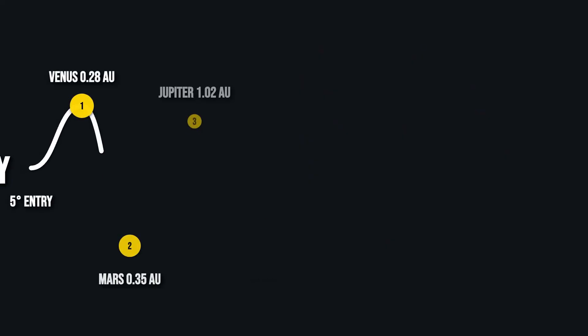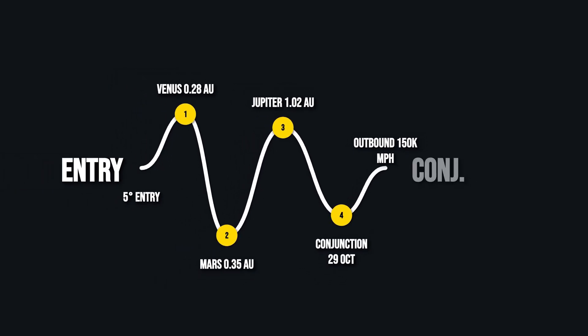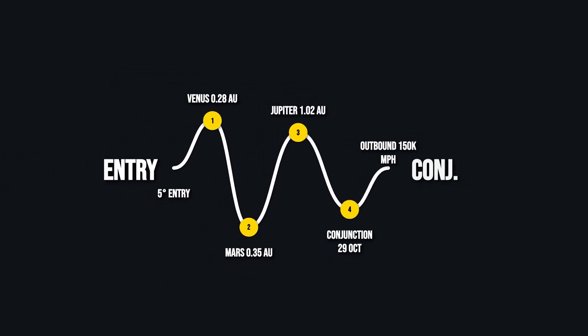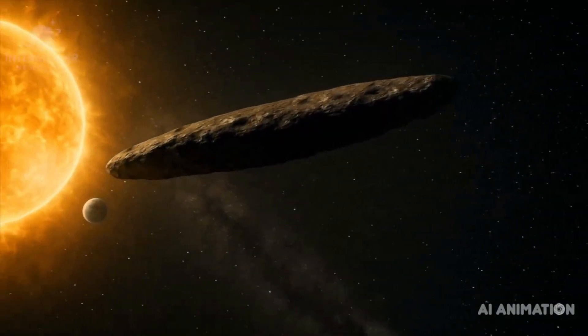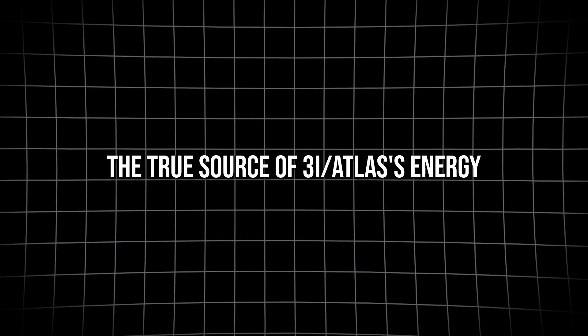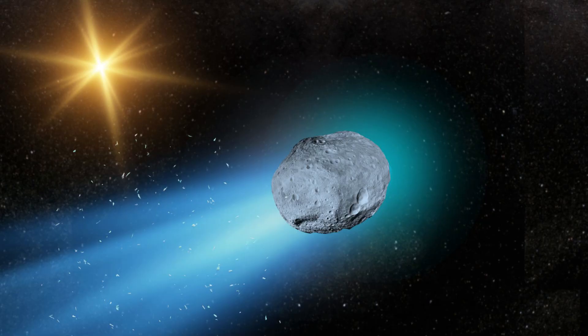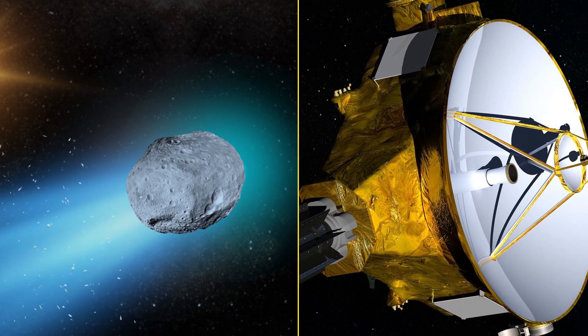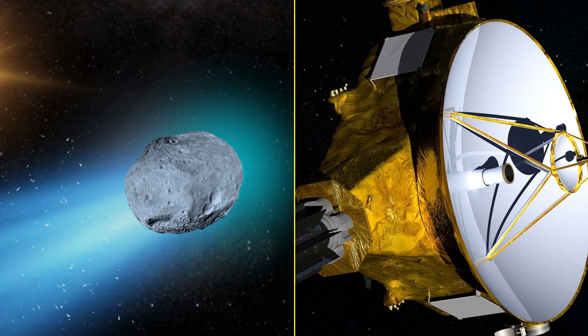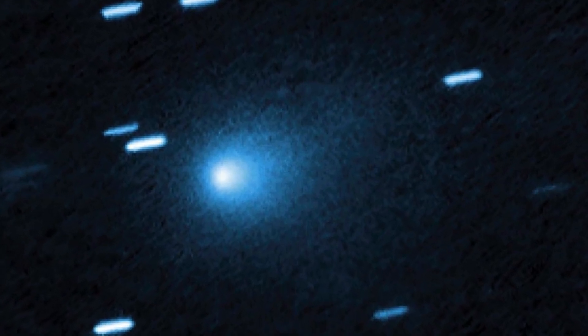The object's trajectory — just five degrees off the ecliptic, passing near Venus, Mars, and Jupiter — matches the flight paths used for human-made probes, with its closest approach hidden behind the sun on October 29, 2025. Key questions remain unanswered: the true source of 3i Atlas's energy, and whether its path is evidence of intent or coincidence. What is clear is that 3i Atlas challenges current comet models, and for now stands as one of the most puzzling objects ever observed entering our solar system.